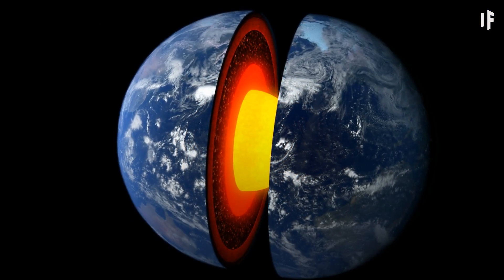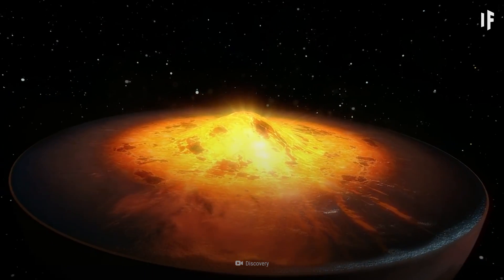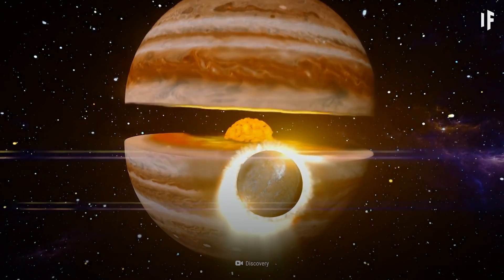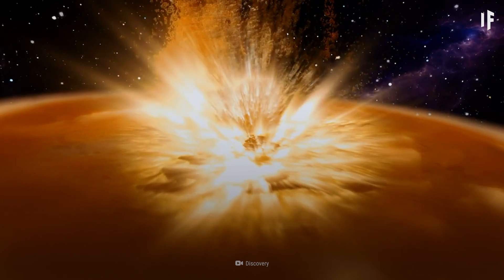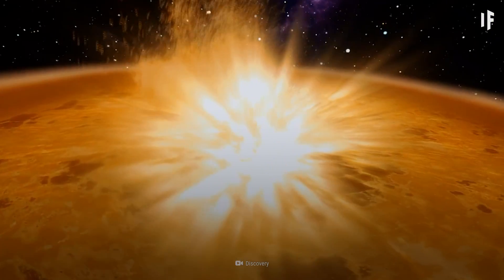And unlike Earth, there's no sharp transition between Jupiter's core and its outer atmosphere. Scientists believe the core could have been formed from a head-on collision about 4.5 billion years ago between Jupiter and a planetary embryo 10 times more massive than Earth.